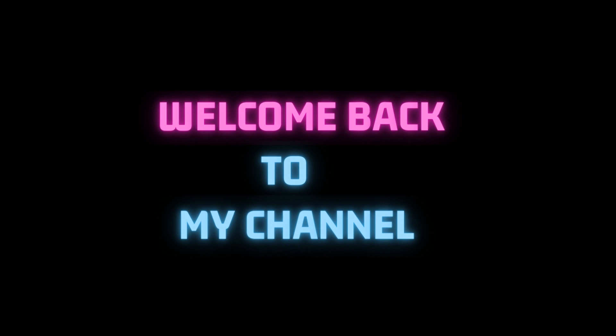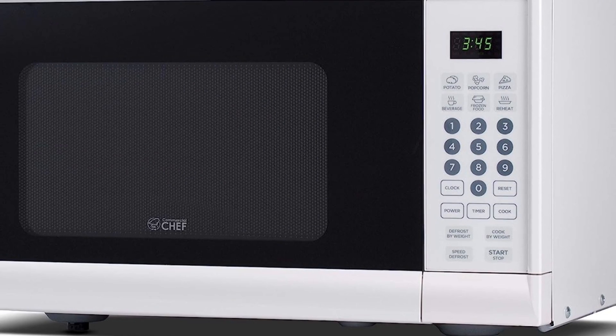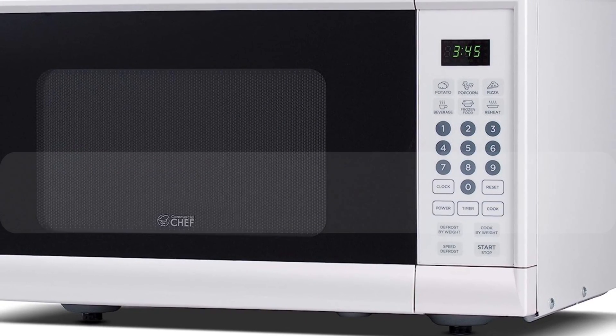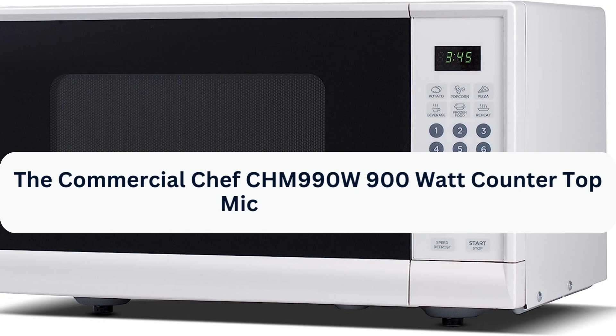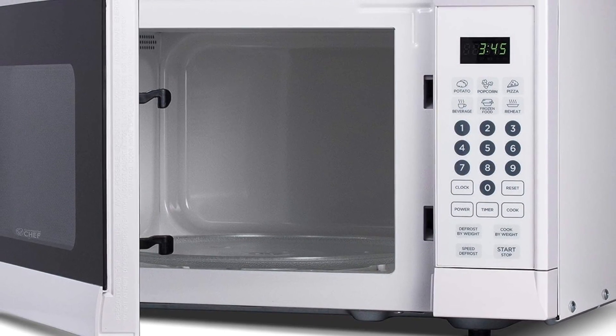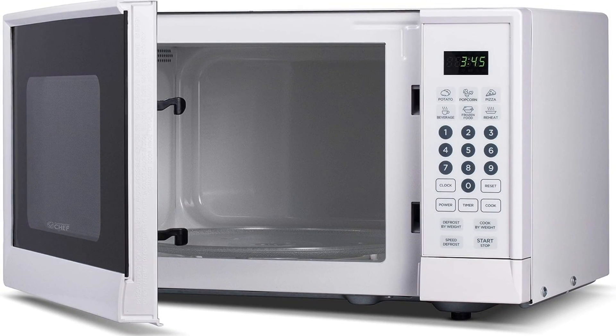Welcome back to our channel, where we bring you the latest and greatest in kitchen appliances. Today, we have something special in store for you: the Commercial Chef Chimnine 190 900-Watt Countertop Microwave Oven. If you're tired of waiting for your meals to be ready or need a reliable kitchen companion, this microwave might be just what you need.